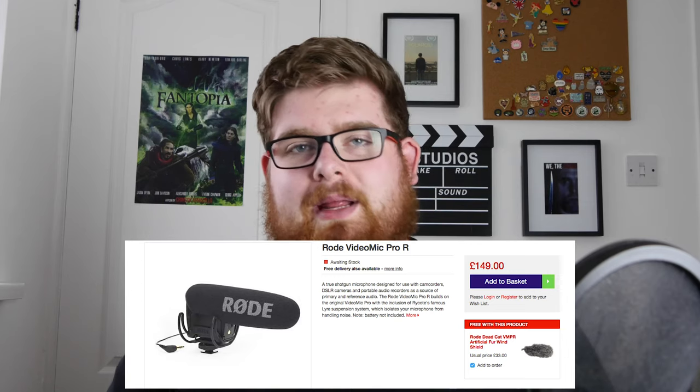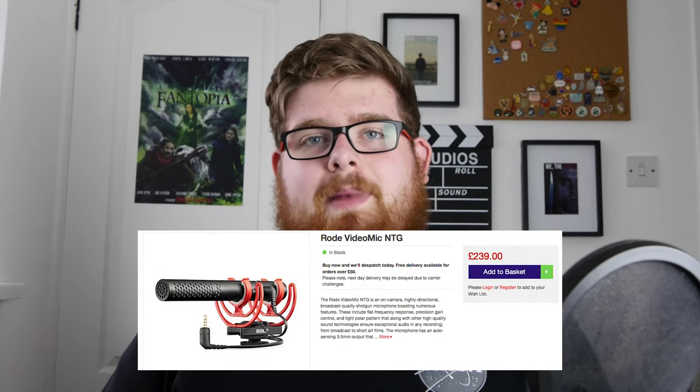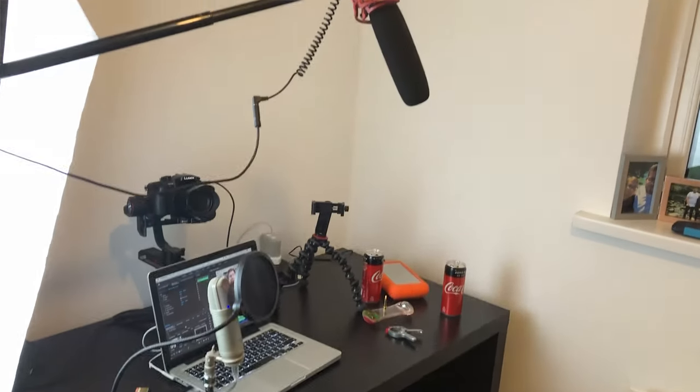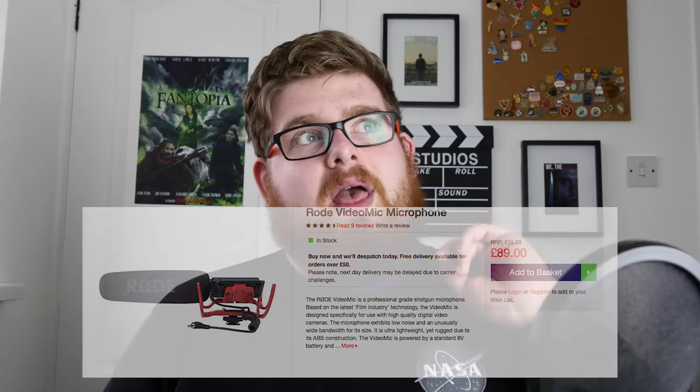Number two: the Rode VideoMic Pro at £149 including VAT. This is a great choice for those who have a DSLR or a mirrorless camera and want to get into vlog-type videos for their social media. All of Rode's VideoMic range have a 3.5mm jack to plug straight into your camera, making it really easy to use. They have options starting from £59 with the VideoMic Go all the way up to £239 with the new VideoMic NTG. I'm actually using my VideoMic — the original £80 version — to record this video right now.